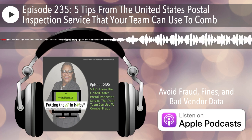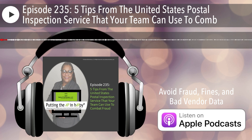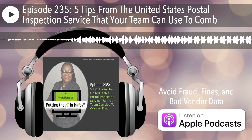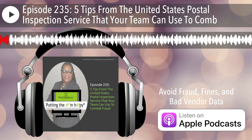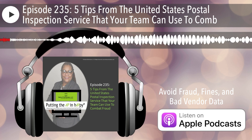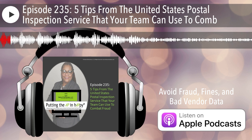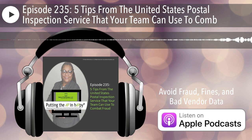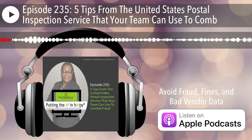Visit the Vendor Process Training Center to enroll in your choice of 55 plus training sessions that will help you and your team avoid fraud, compliance fines, and bad vendor data. Or just sign up to get access to Vendor Process FAQs and to attend weekly drop-in live Q&A sessions.